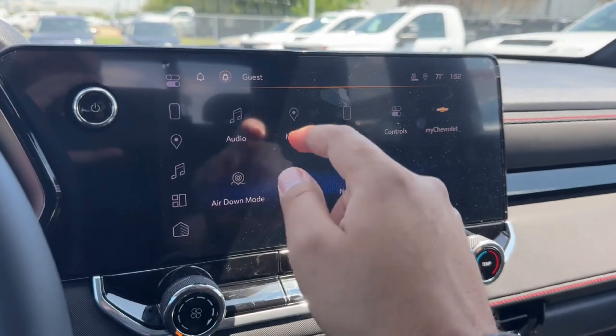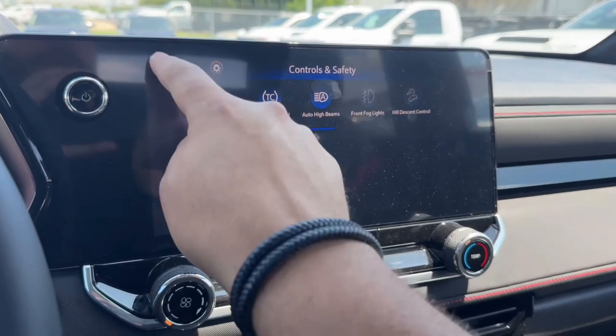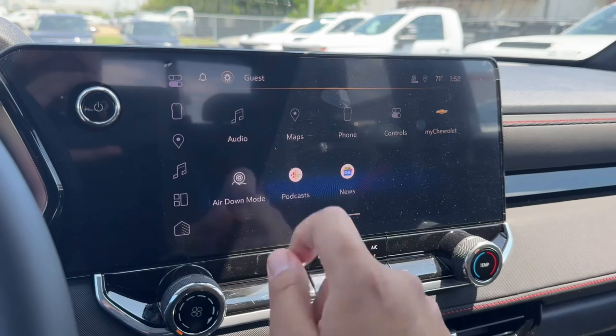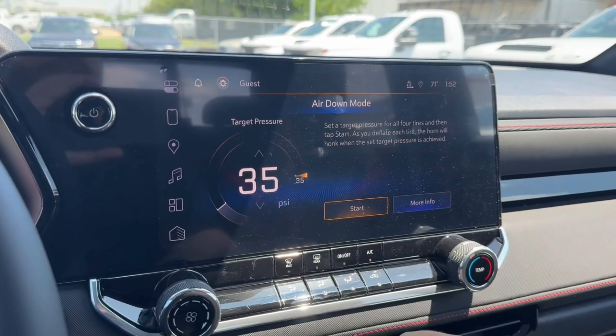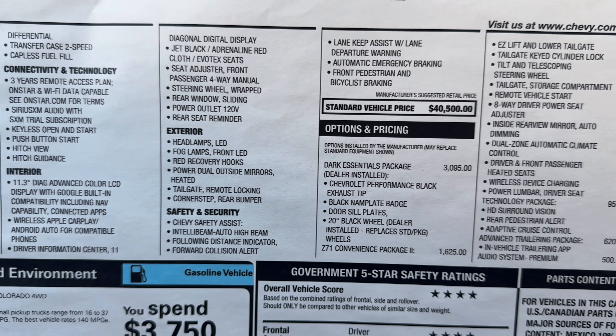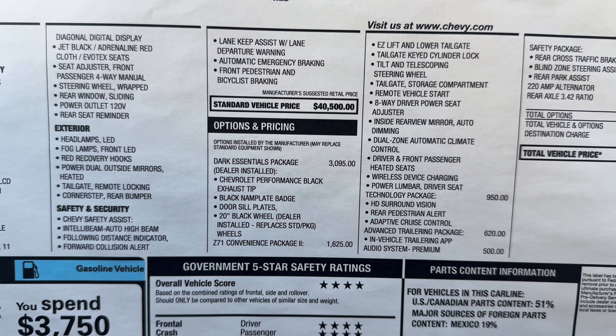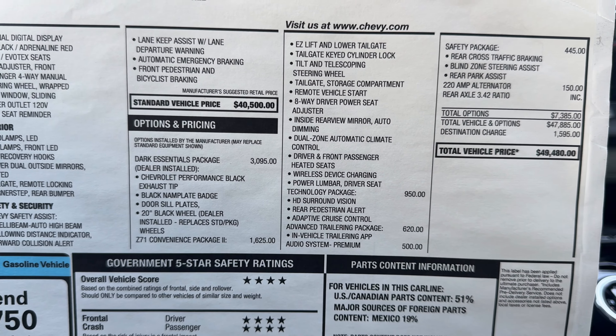You also have your audio, Google Maps, phone connection, and controls. There's My Chevrolet, an air-down mode which lets you deflate your tires, podcast, and Google News. The window sticker shows a standard vehicle price of $40,500, with the Dark Essential Package, Z71 Convenience Package, Technology Package, Advanced Trailer Package, and audio and safety packages added.